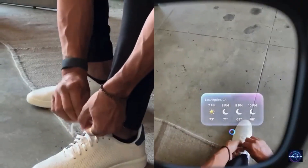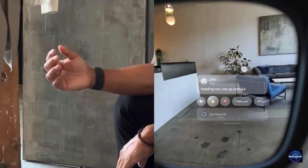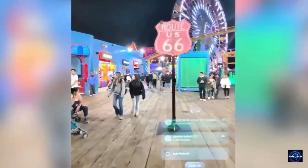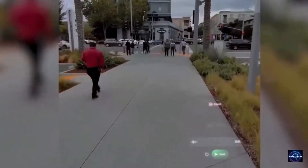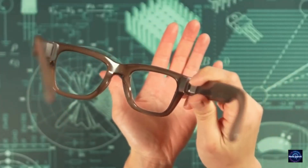The real game changer here is the neural band. Instead of tapping your frames, you wear a sleek wristband that reads EMG signals, meaning you can scroll through messages or answer calls just by twitching your fingers. The visuals are stunningly bright, reaching 5000 nits, meaning you can read your emails even under the midday sun. However, at 69 grams, they are slightly heavier than your average shades.